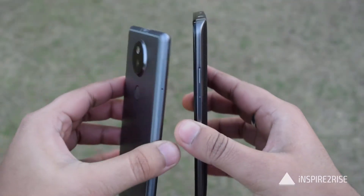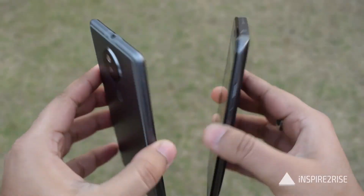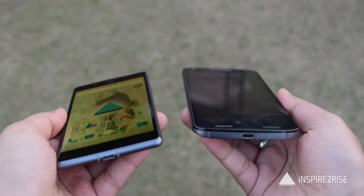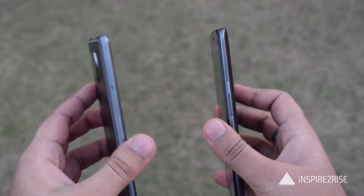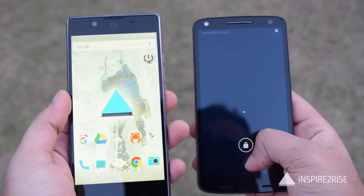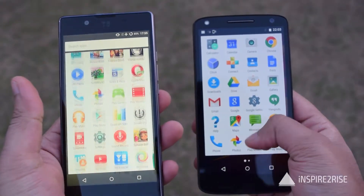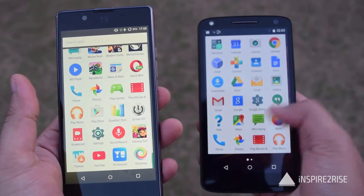The Utopia is 10 grams lighter than the Moto X-Force at 159 grams. Talking about design, the Utopia has a very nice aluminum finish design while the Moto X-Force also has a very strengthened design. When talking about the display glass, the Moto X-Force has a shatterproof display which obviously makes it a better choice than the Utopia.